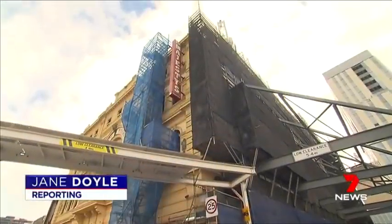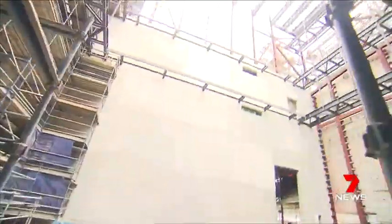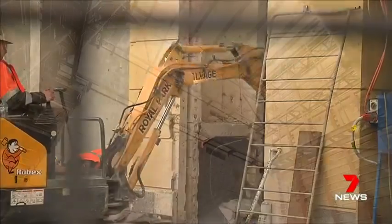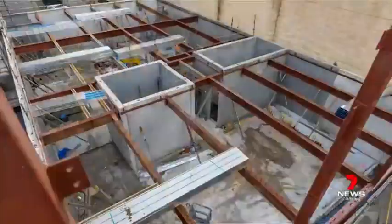Behind its century-old facade, Her Majesty's Theatre is getting much more than a makeover. This is an overhaul, with time-lapse videos capturing its dramatic transformation.